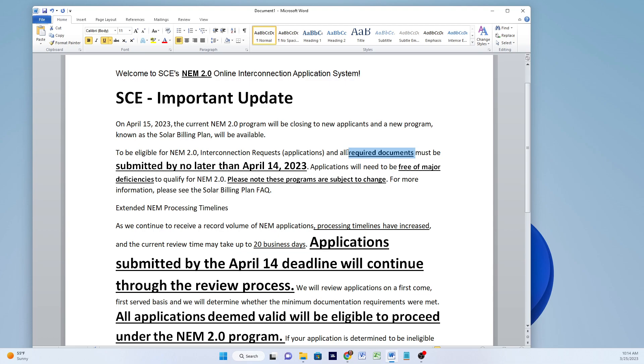The major documents you're going to have to look at can be submitted no later than April 14th. That means no matter how busy they get, it looks like you can submit prior to April 15th. Those documents need to be free of major deficiencies, and my interpretation of that is you're going to have to fill out the line diagram and fill out the boxes correctly in the application.